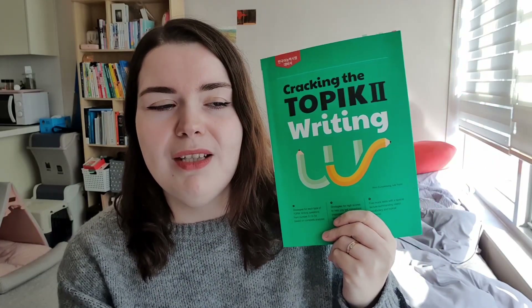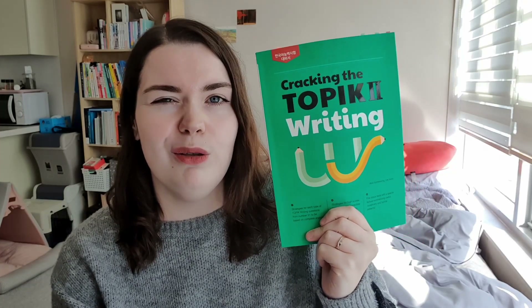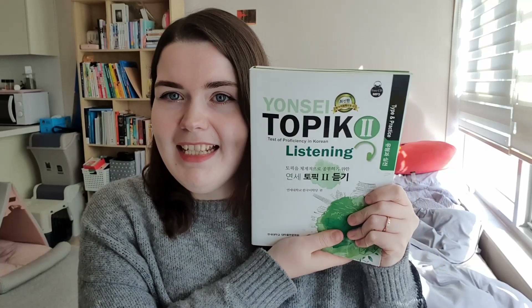Next is Cracking the TOPIK 2 Writing — super good, really in-depth. It breaks each writing question into parts so you can learn slowly, which I really needed since I've mostly studied writing on my own with only about three questions corrected by a teacher. It especially breaks down question 54, starting from how to write descriptive sentences well, how to structure the essay, and so on. I'll probably never use a different TOPIK writing book. It has English and Korean so you can follow in both languages.